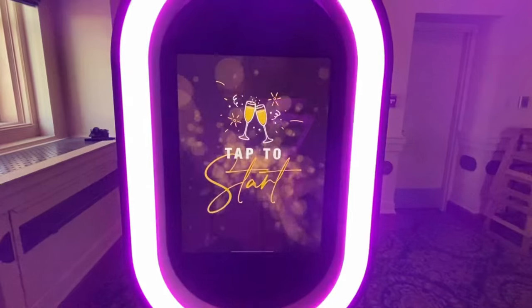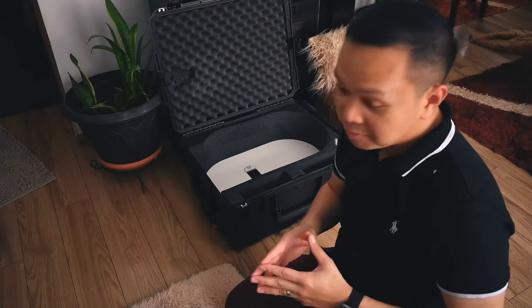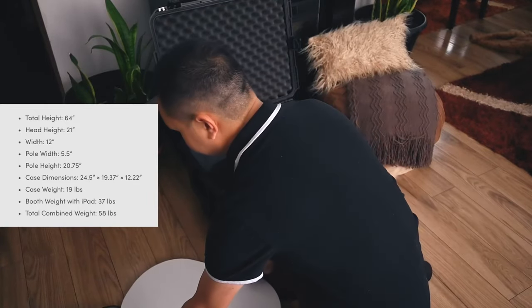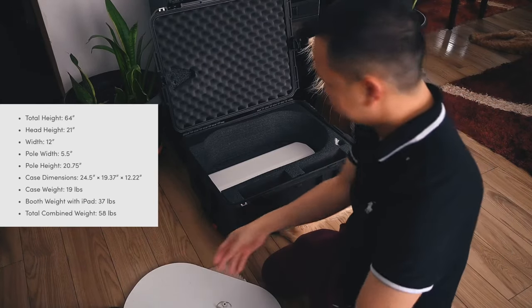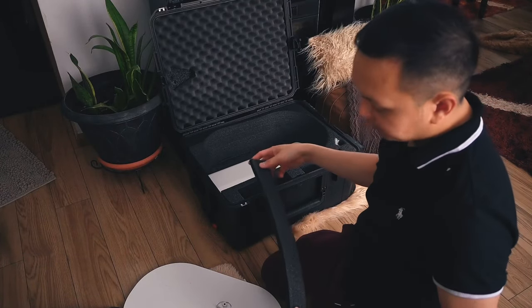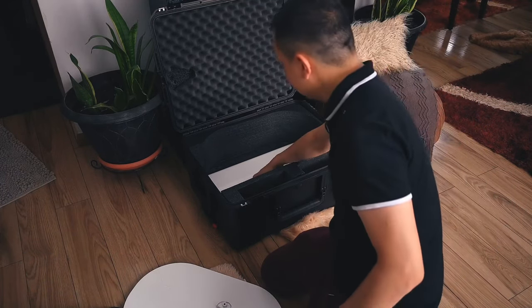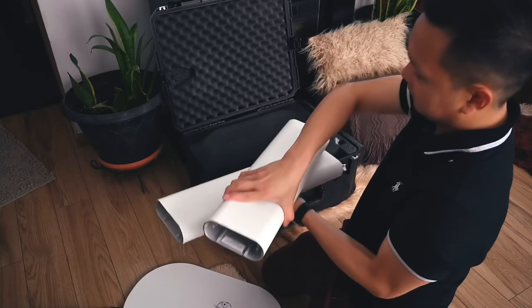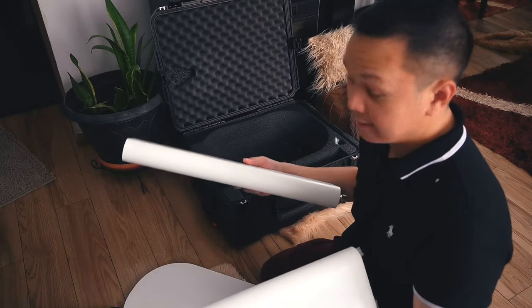Inside the box you get the main unit, which is the photo booth head. On each side you get the cables, which are actually long enough — for the most part I don't use any extension cables. Here's the base plate, which is the heaviest of all. There are a few other covers to protect it during transport, and two legs that simply go on top of each other. That's pretty much it.